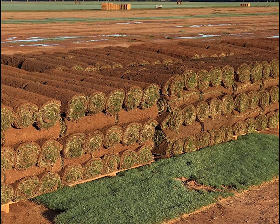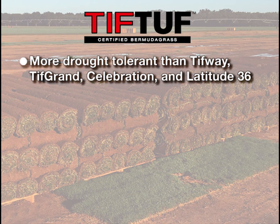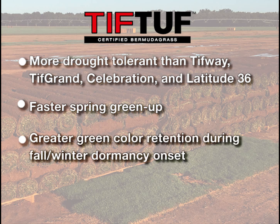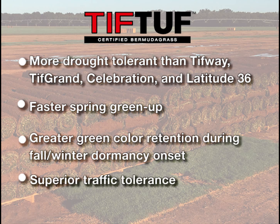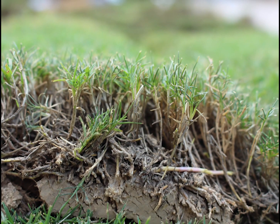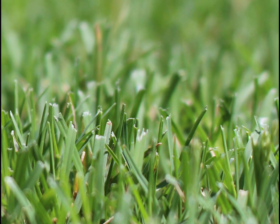Multiple tests against other Bermuda grass varieties have shown that TifTuff is superior in drought tolerance, has early spring green-up, stays green later into the fall months, and is traffic tolerant, among other impressive characteristics. This dark green turfgrass has a fine texture and matches the standard TifWay 419 Bermuda until there is a drought.